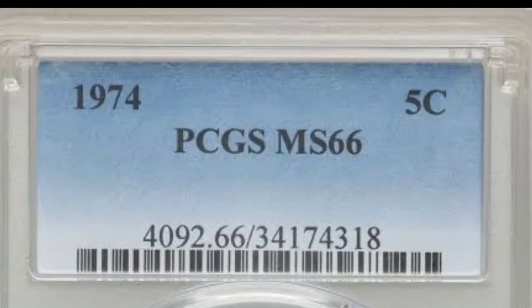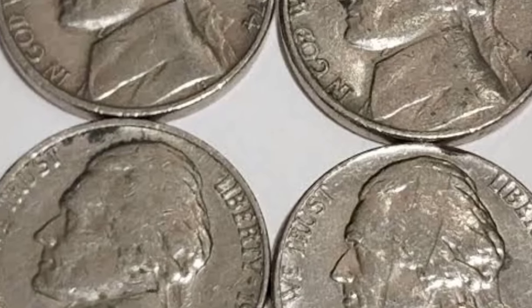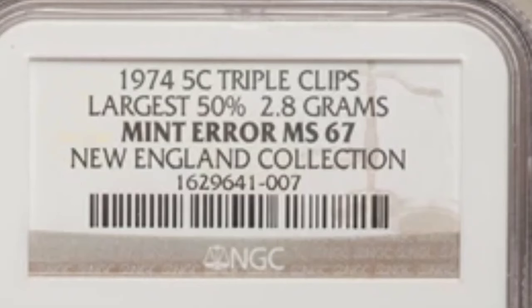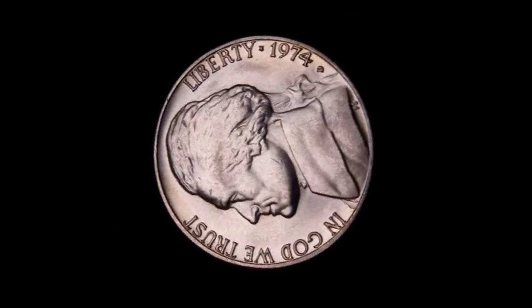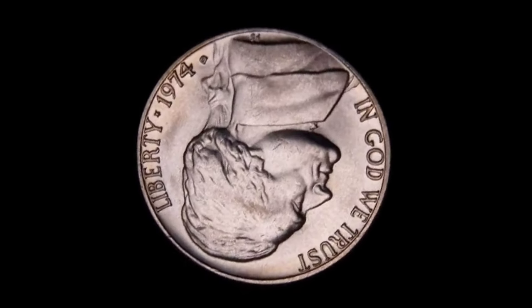The reverse of the 1974 nickel is a bit more detailed. Jefferson's house, the Monticello, is the most outstanding feature on the reverse. Notice the flight of stairs leading up to the building. Collectors often base the value of a 1974 nickel on how well the steps are struck or their visibility. Generally, the more visible all the six or five stairs are, the more valuable a Jefferson nickel is considered. The word Monticello appears below the stairs, underlining the building it takes after. This is followed by the denomination, Five Cents. The motto, E Pluribus Unum, appears at the top of the coin along the rim.